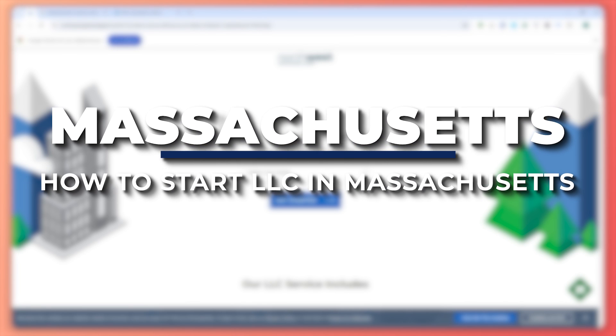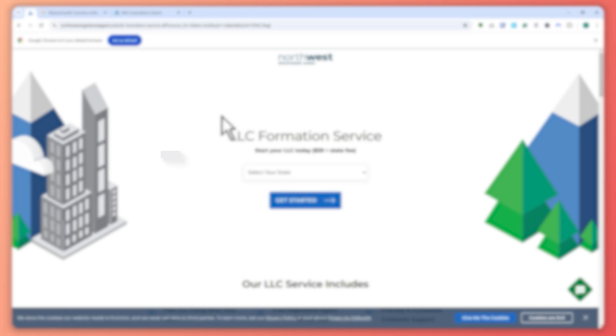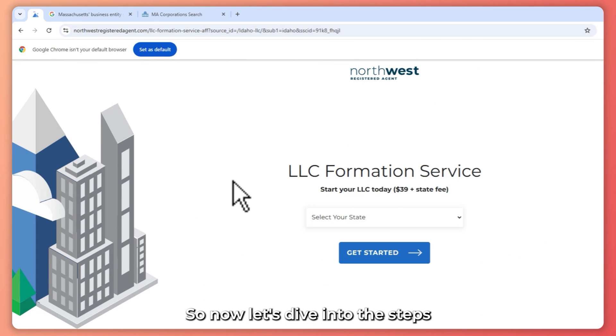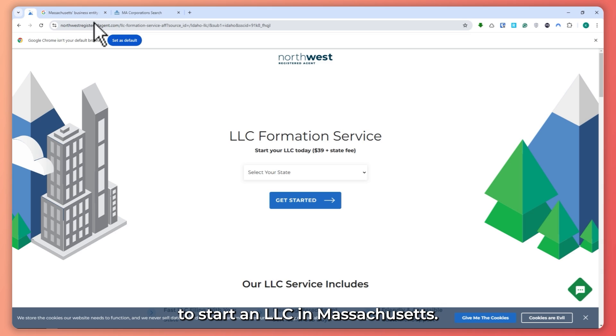Hey guys, I'm Kyle and in today's video I'm going to show you how to start an LLC in Massachusetts. I'll guide you through the 5 essential steps to forming an LLC in Massachusetts. If you want to simplify the process, I recommend using Northwest Registered Agent. For just $39, they will help you set up your LLC. The link is in the description below.